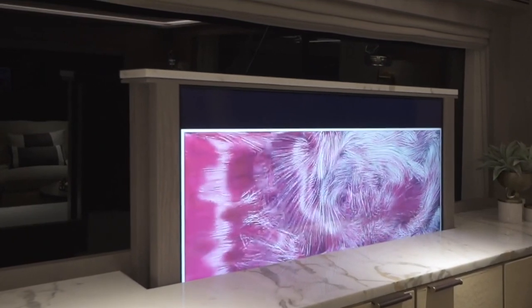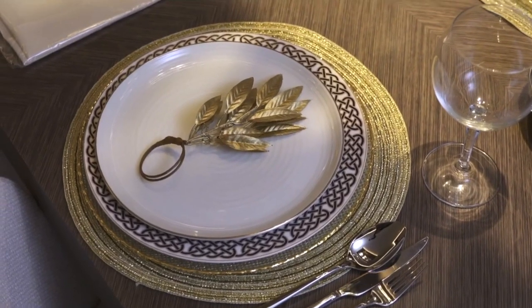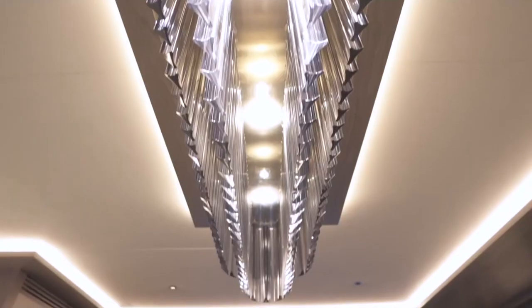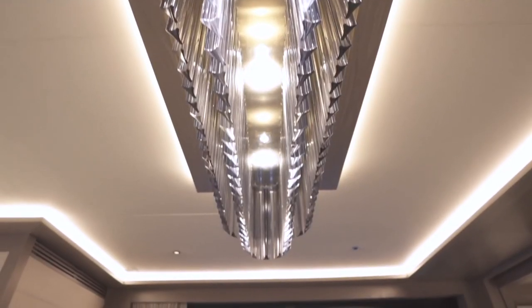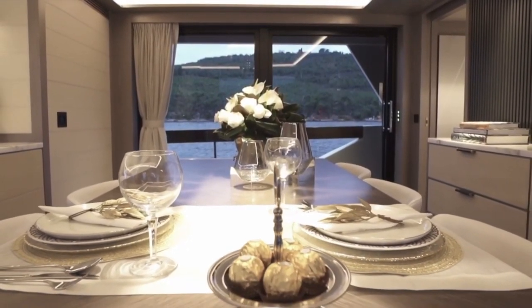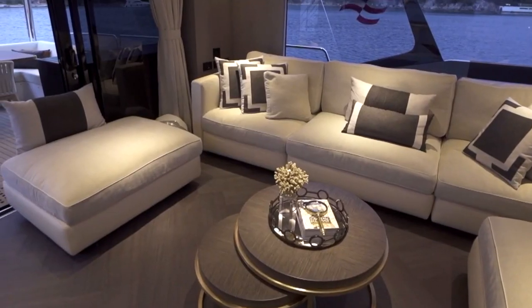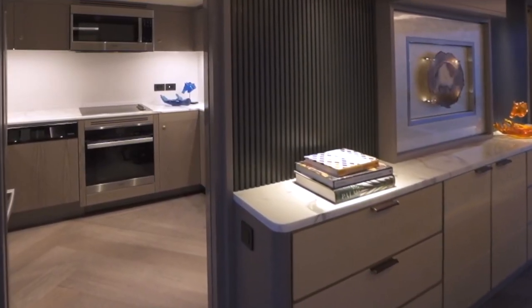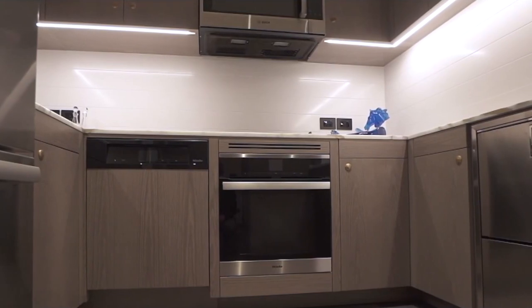Further forward, the dining area has a large table that can seat eight people comfortably, above which is an amazing chandelier. Tucked behind the dining area wall is the galley, which is on the smaller side but well laid out with plenty of counter and cabinet space. It comes with a microwave, dishwasher, stove, and a refrigerator-freezer.